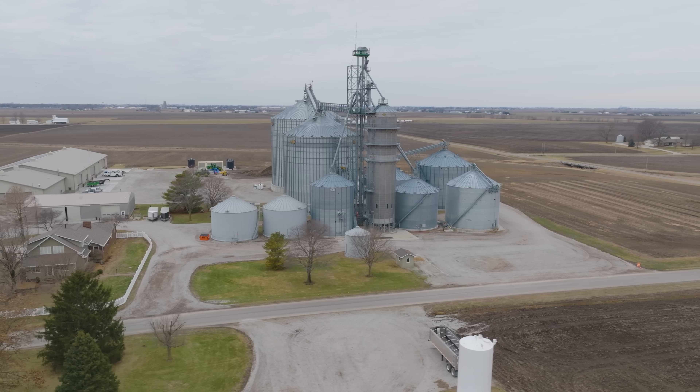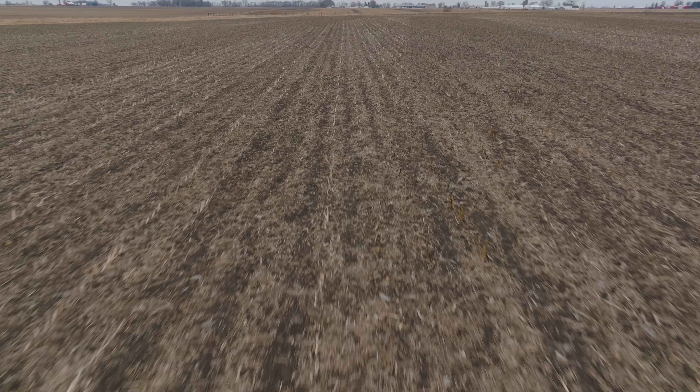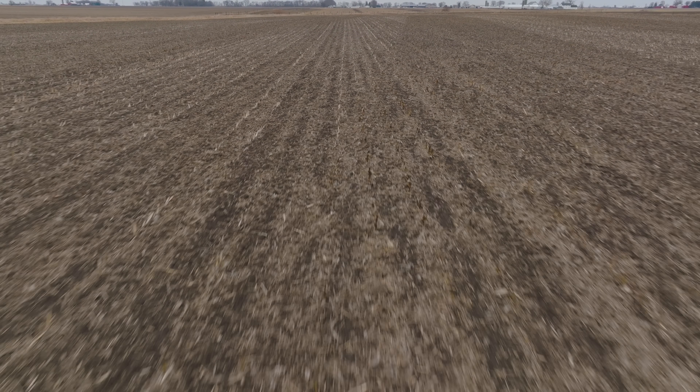We farm corn and soybeans here in East Central Illinois. We primarily farm in Drummer Flanagan soil, so it's really flat black, as a lot of people would describe it. A lot of products that work in other areas maybe don't work as strongly here because we really do have a lot that is given to us naturally in the soil. So I really enjoy trying to figure out how we can increase our yield.